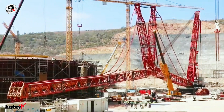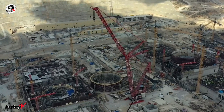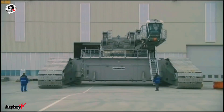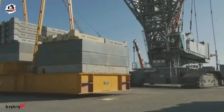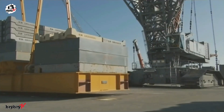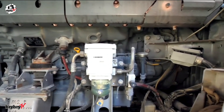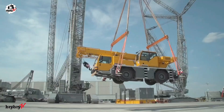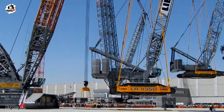What sets the LR13000 apart is its ability to operate without derrick ballast. This flexibility comes from an advanced in-house developed slewing ring with extreme lifting capacity and increased turntable ballast, allowing for efficient transitions between smaller and heavier lifts. Driven by a 1,000 kilowatts engine, the LR13000 is the perfect balance of raw power, smart engineering, and global mobility — built to handle the heaviest challenges on earth.